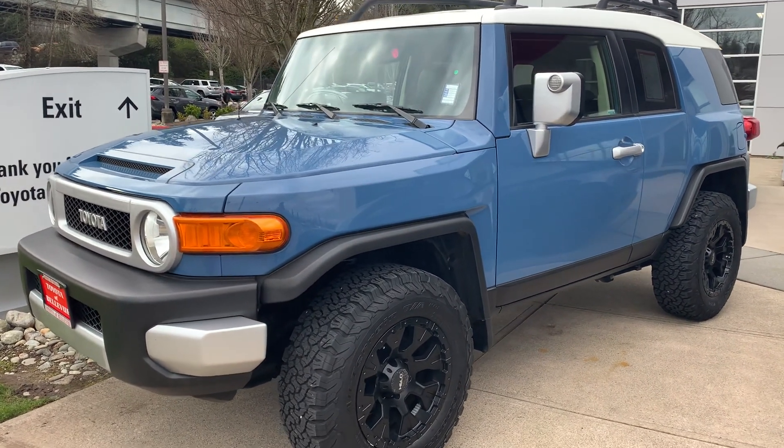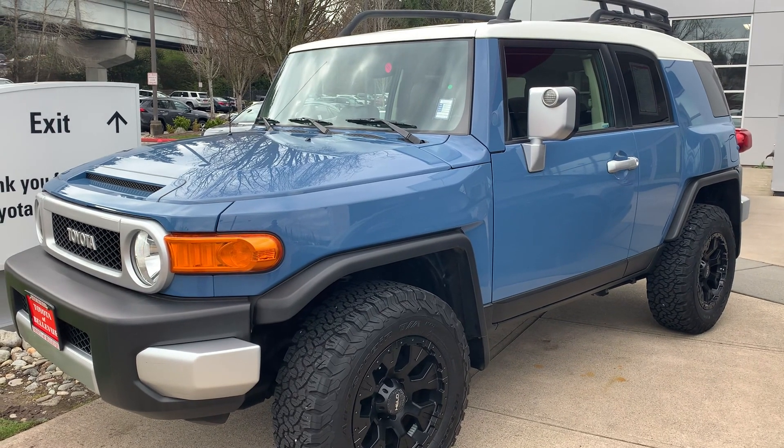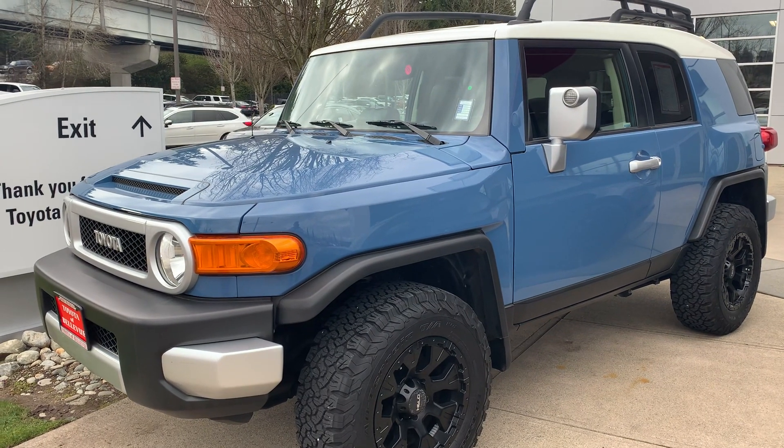Alright guys, I just wanted to share this with you. Let me know what you think, and for the FJ Cruiser owners out there — what is it about your FJ that you love so much? Appreciate you watching as always, until next time.